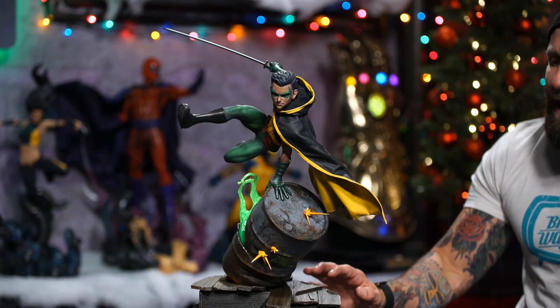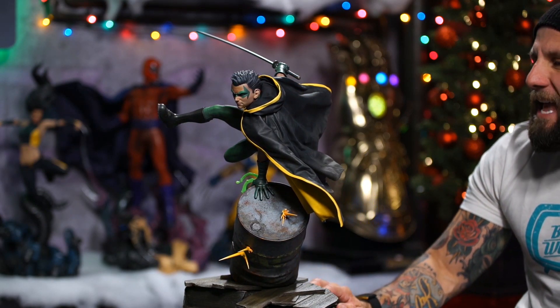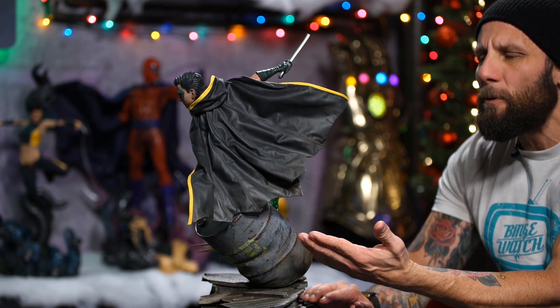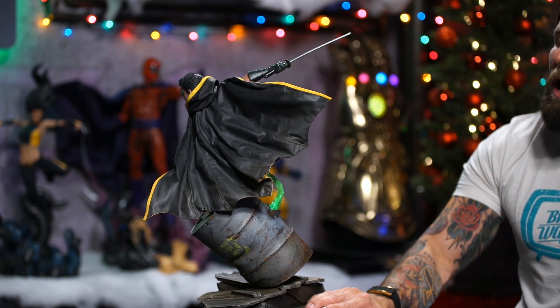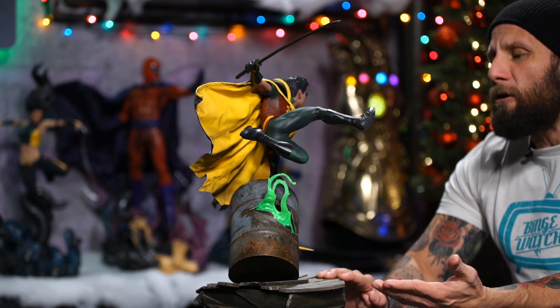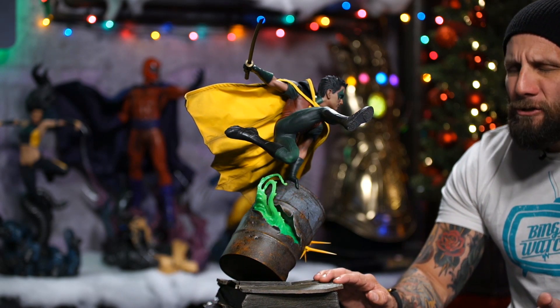And look at my man as he is in action, katana blade in hand, that cape flowing through the wind — which, by the way, is superposable. He is jumping up and over that vat of acid chemicals, dodging bullets, chemicals spewing out of this rusty container that is metal and has holes in it.